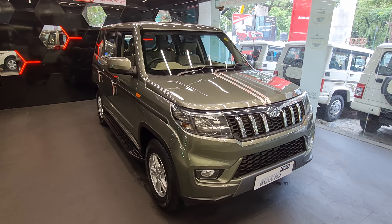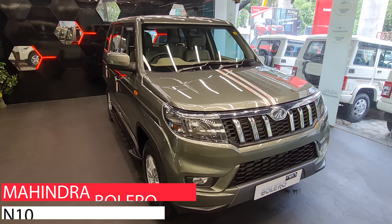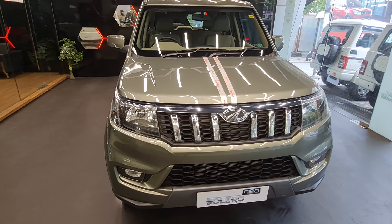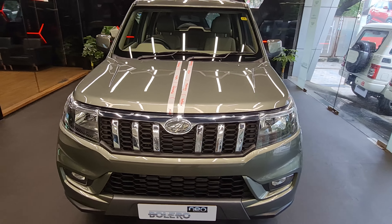Hello and welcome back to the channel Automotive Ride with Adi. Today we have the Bolero Neo and this is the N10 variant of the car. Let's get started.